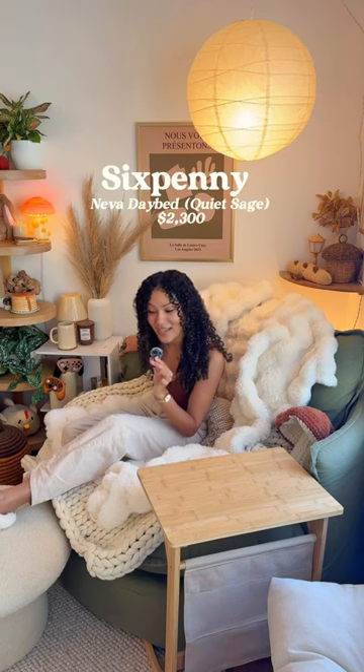The center point — the chair — is from Six Penny. It's called the Neva Daybed and it is $2,300. I know, it's insane.